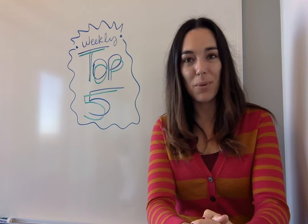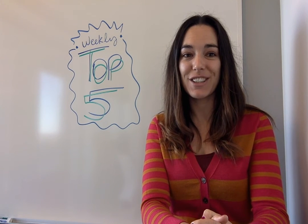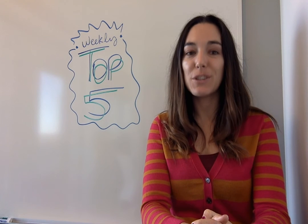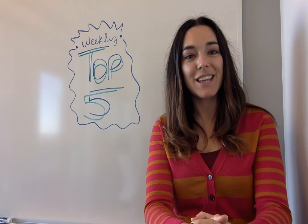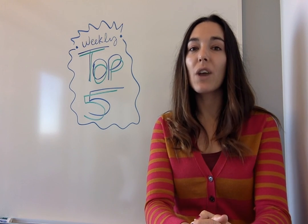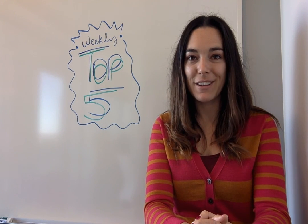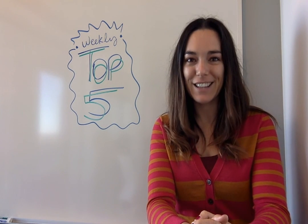And finally, at number 1 this week, 6 useful LibreOffice extensions. If you're a LibreOffice user or have been interested in this office suite from the sidelines, check out the 6 practical add-ons for more great uses of LibreOffice. That's it for the top 5 this week. Thanks so much for joining me, and I'll see you next time.